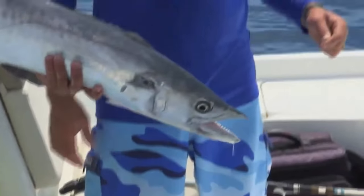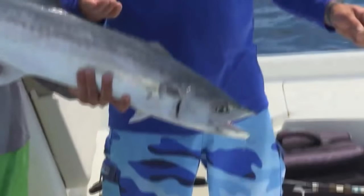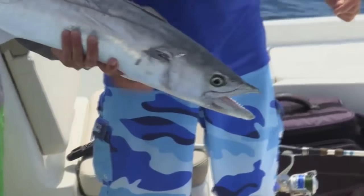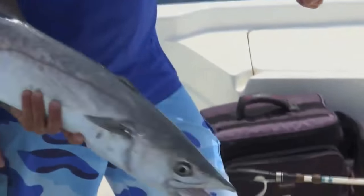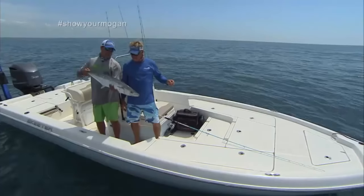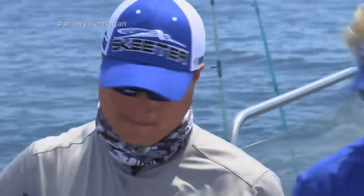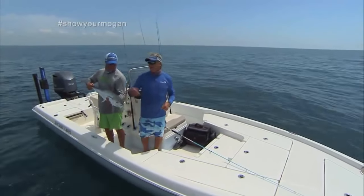King mackerel — what other species is in the kingfish family? You've got Spanish mackerel, Cero mackerel, all the mackerel family. And then the wahoo gets into that upper echelon — that's in the tasty family. Y'all stay tuned, we'll be right back with some more Addictive Fishing.